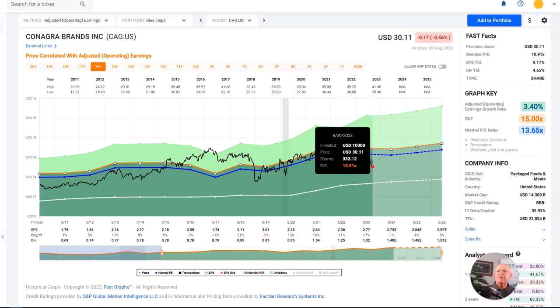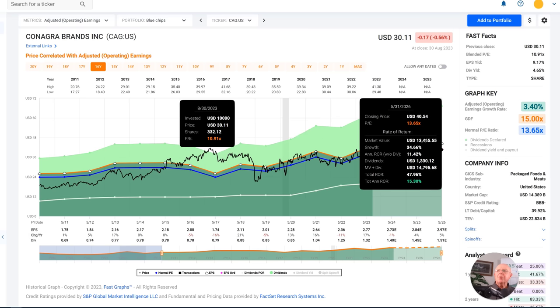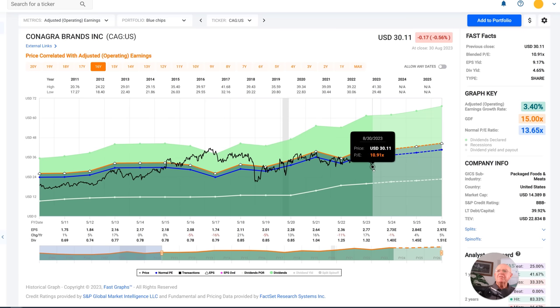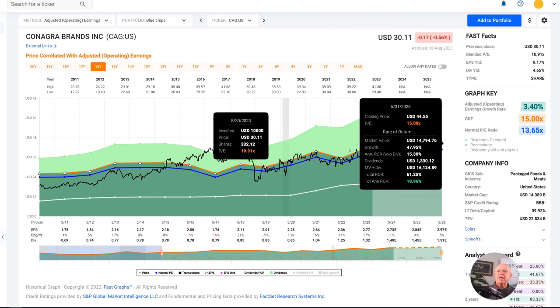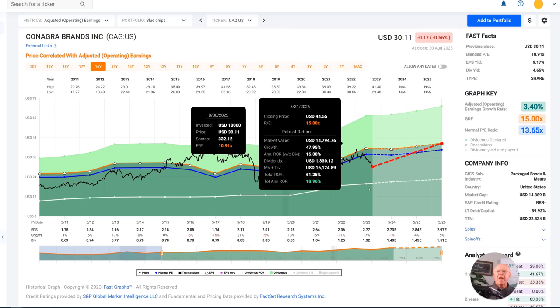If I calculate the potential performance of the stock moving back to a conservative 13.65% multiple — you can buy the company today at a 10.91 multiple — you would get moderate growth of 4% or 5% going forward, but you get some PE expansion and some dividend, and you could turn that into a 15% rate of return. If the stock were to move back into alignment with its 15 PE ratio, which I think it deserves to have, you could make just under 19% annualized rates of return. In both cases, buying the stock today looks very, very attractive.